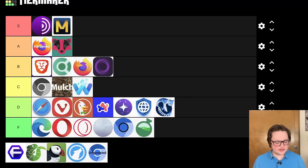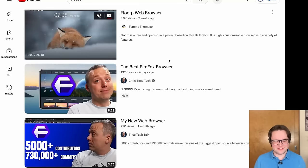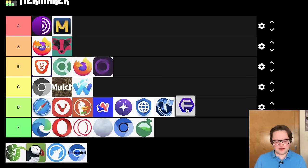Up next is Floorp Browser. This is a really new browser, but I've seen a lot of people ask about this Firefox fork after Chris Titus Tech posted some videos about it — I guess he didn't really learn from the Thorium debacle and is out here promoting brand new browsers once again. Having looked at it, it is kind of interesting, but it's a very new browser so there's not too much I can say about reliability. Unfortunately, it's another browser based on Firefox ESR, and outside of a couple of gimmicks, it's pretty much Waterfox without the track record or history. D tier — but we'll keep an eye on it.